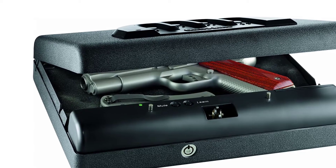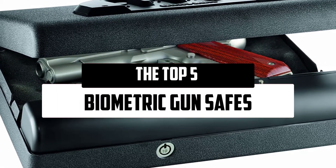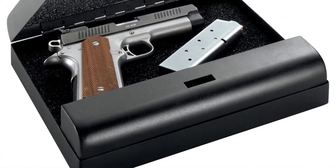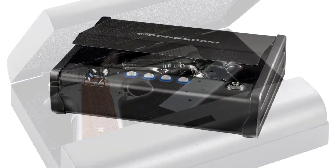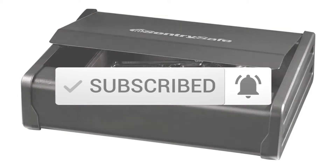Hello everyone. Welcome to our new video. Today we'll take a look at the top 5 best biometric gun safes that are available on the market. I tried to make the list based on their popularity, quality, price, durability, user opinions, and more. If you need more information about these products, please check the link in the description section below. And make sure you subscribe to more videos. So let's get started with the video.